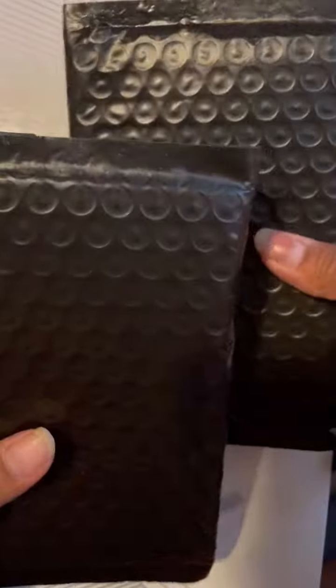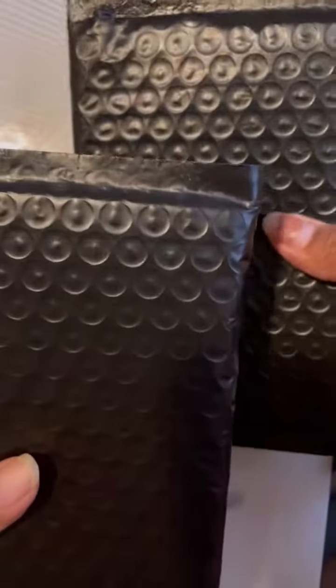Yesterday I went to Slim's Rips in Chula Vista and picked up some mystery bags because he still had some leftover from Ninja Exchange. They were $20 each — let's see what we get inside.